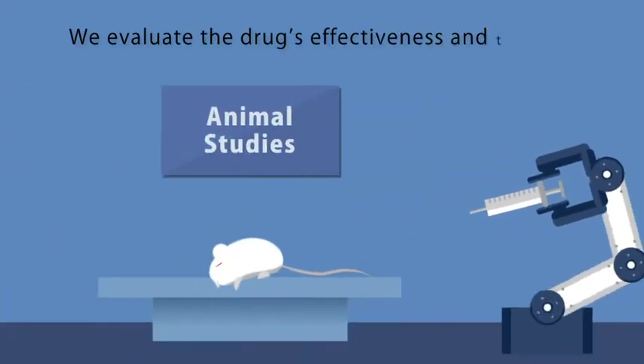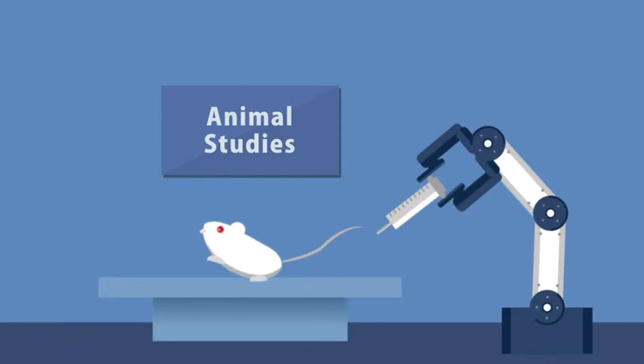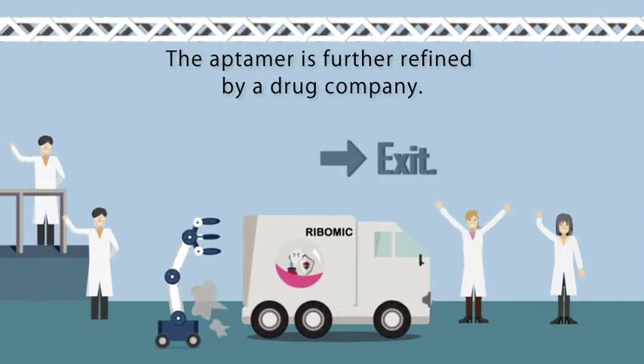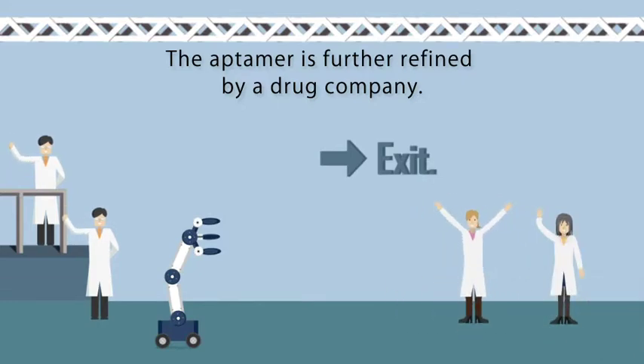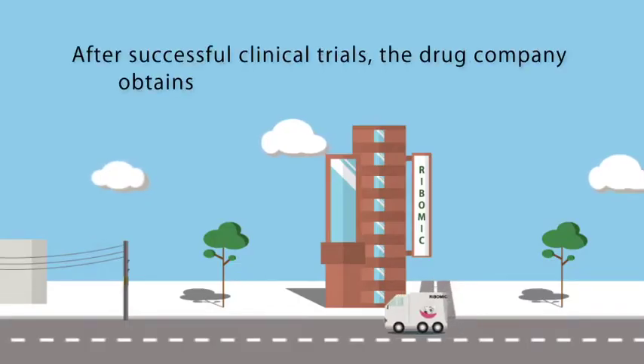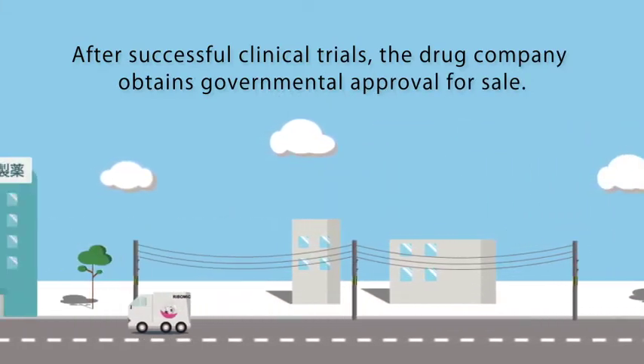Animals will be given the Aptima to evaluate its effectiveness and toxicity. The Aptima then leaves Vibomic by licensing to a drug company to be refined further. The drug company conducts clinical trials to confirm safety and efficiency, and then obtains approval from the government for sale.